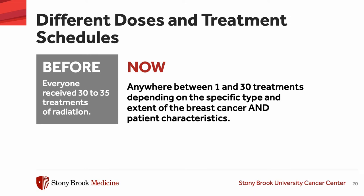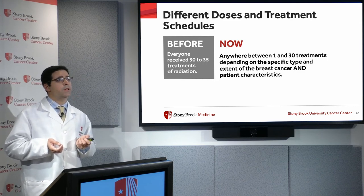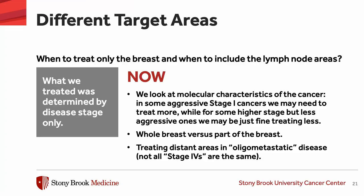In terms of number of treatments, before, everybody received a total of six to seven weeks of radiation — anywhere between 30 and 35 treatments — and that was pretty standard. That's now a thing of the past. Most patients with breast cancer will get less than the previous six weeks, and now it's anywhere between one and 30 treatments, depending on the specific type and extent of the breast cancer and the patient's characteristics.